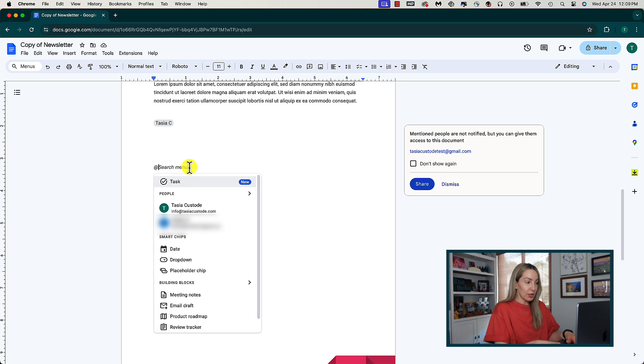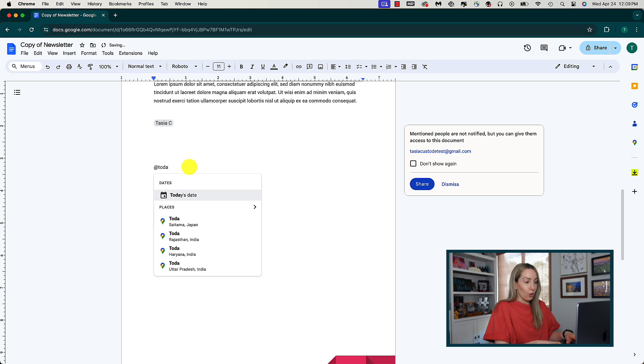To narrow this down, you can either search through the suggestions in the list or enter letters, numbers, or symbols. For example, to add a date, you could just type @today, or you could say tomorrow, or yesterday, or you could even specify a date. The date appears — just hit Tab to select that date.